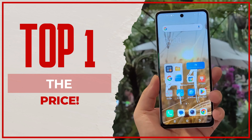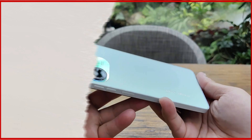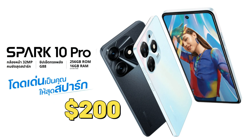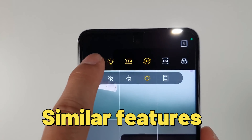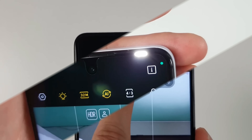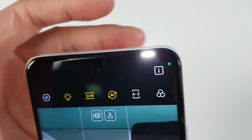Finally, at number one: the price. The Tecno Spark 10 Pro is priced very competitively at an estimated price of around $200. It's a steal compared to other phones with similar features — a great option for anyone who wants a high-quality phone without breaking the bank.